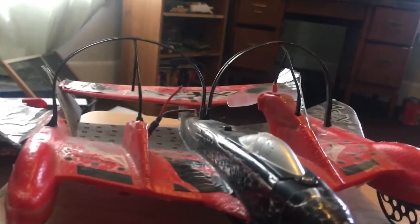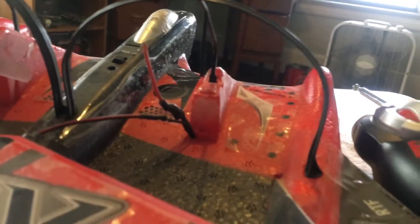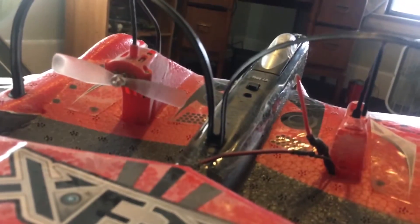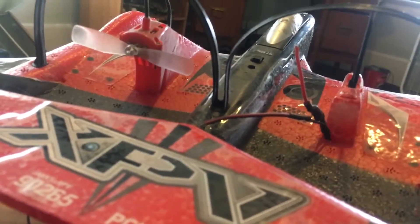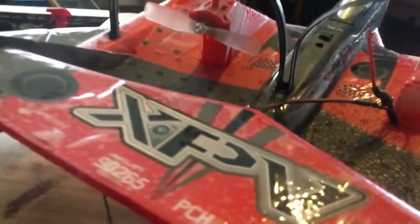These weren't as popular as the Storm Launchers, as they tended to have a higher failure rate — the batteries would tend to explode, causing fires and burning down people's houses, along with motor failures. As you can tell, this one has no motor on the right side. I had two XPVs and when one motor failed on one, I swapped them onto the other, and then that motor failed too, so now both look like gutted messes. The gray version of the XPV, which I also own, is in much worse condition.